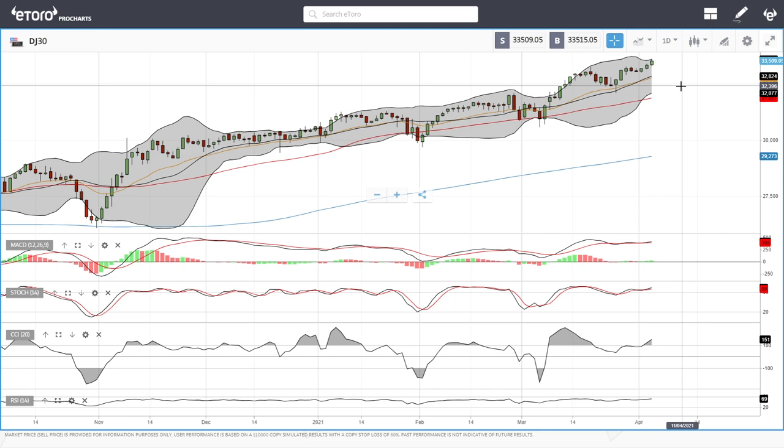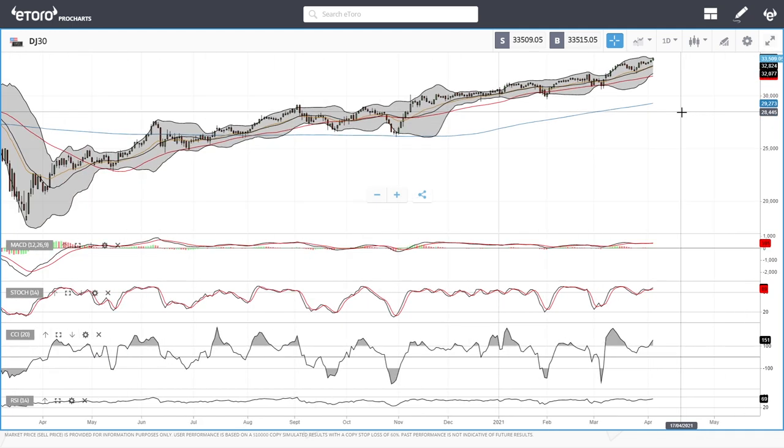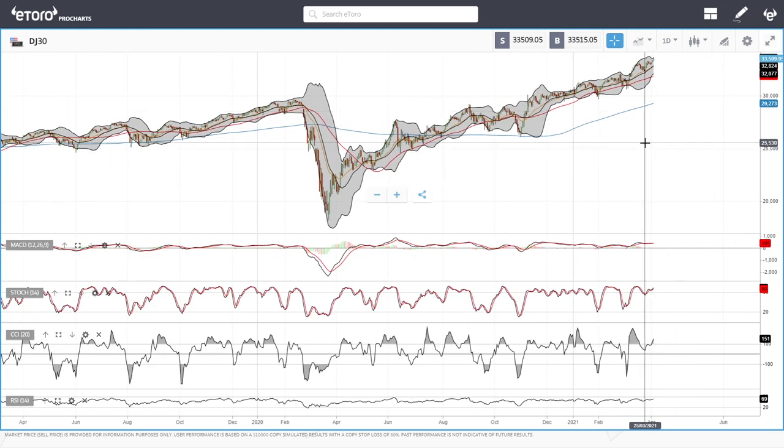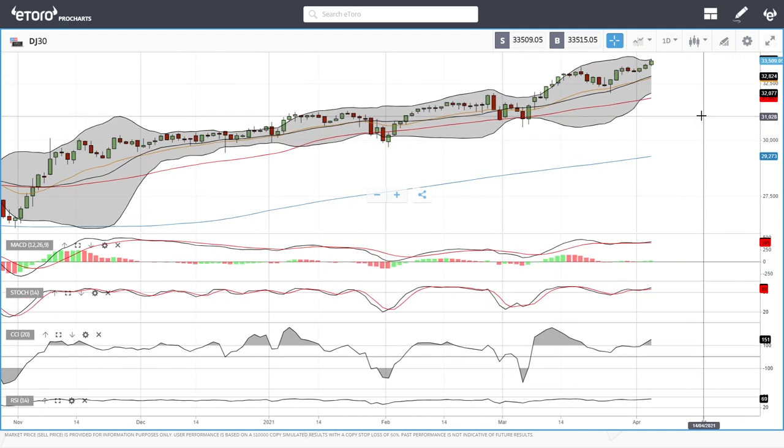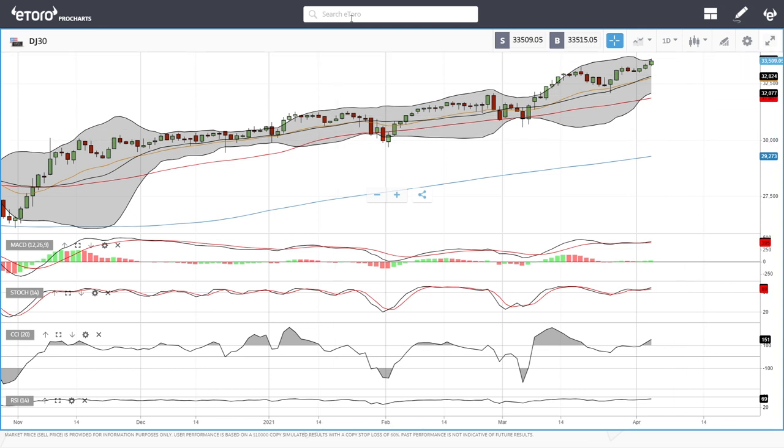Pullbacks here are technically expected. I never short the indices — it's way too risky. The much better tactic is to wait for pullbacks and then buy those pullbacks. Major pullbacks for these indices, like what we saw last year, don't happen very often, and therefore it's a far better strategy to just wait for pullbacks and then buy them. So let's look at the NASDAQ.